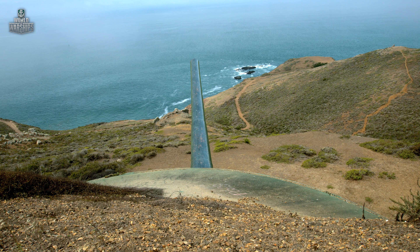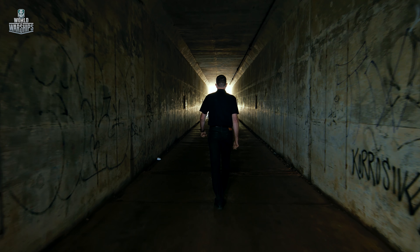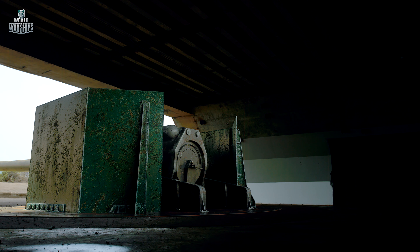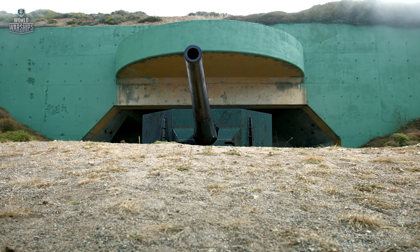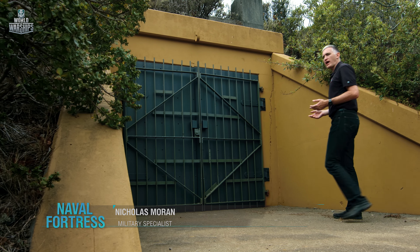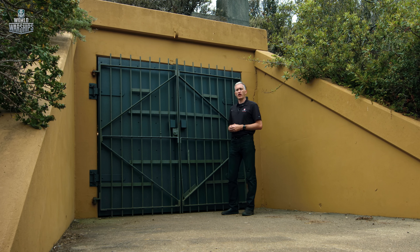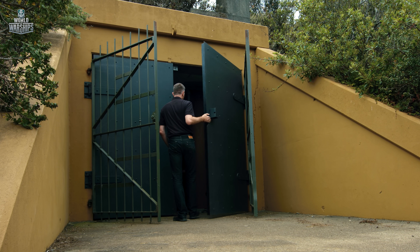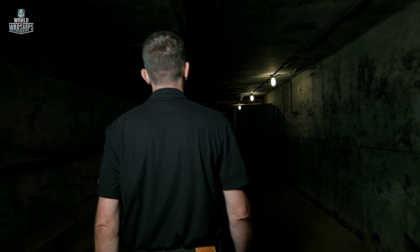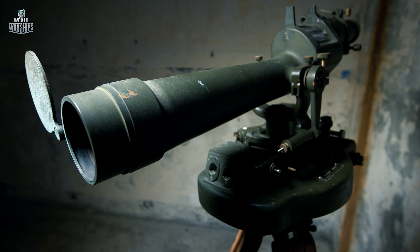The distance between gun emplacements was almost 107 meters. Battery Townsley was armed with two 406-millimeter naval Mark II Mod 1 guns. In this casemate, which had been filled in since the war, would be found a single 16-inch rifle, protected by a large shield. On one side of the shield would be the crew of approximately 50 people required to service the weapon. The guns were mounted with an arc of traverse of about 170 degrees, giving a range of fire to hit targets along the coast 25 miles to the north or south.